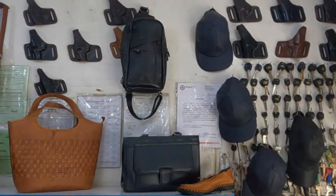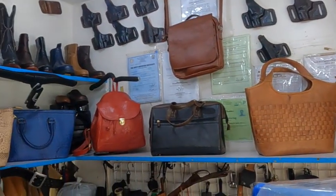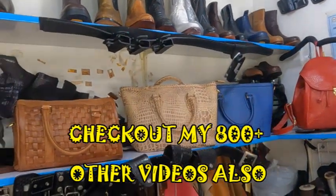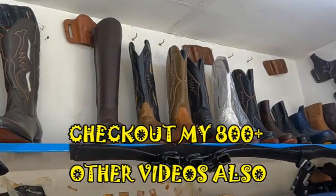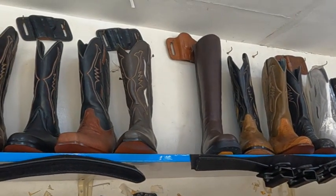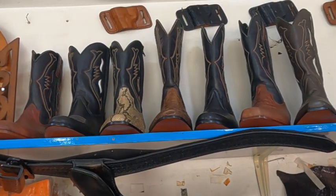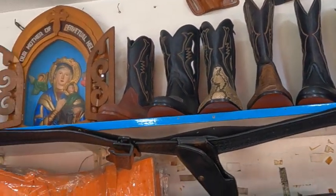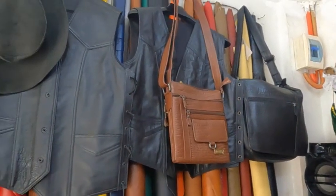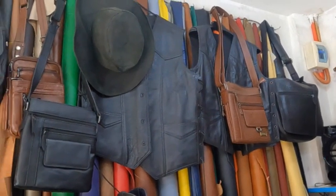I think the boots that he was having made were going to run him about 17,000 pesos. And the vest — he's a really big guy, so it's going to take a lot of leather — I think the vest was going to be 20,000 pesos, custom made. The vest was very similar to that sample, just a different type of leather with pockets in the front.